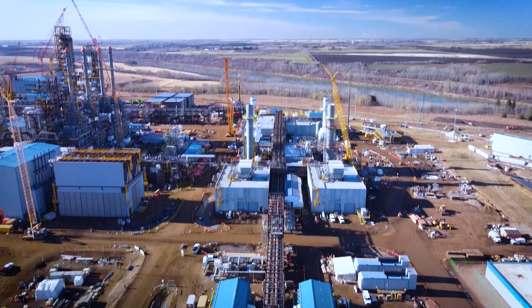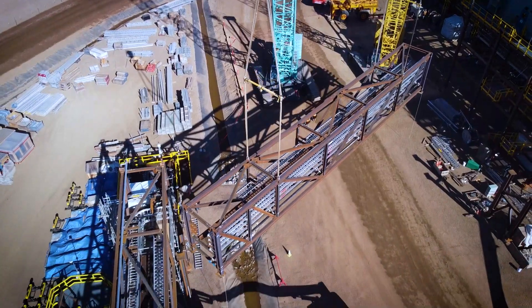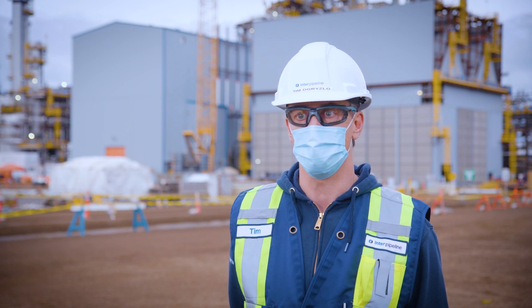If you look at what we've done inside the central utility block, we've gone from a flat plant to one that's come out of the ground. All of the prefab buildings are stood up and all modules are in place.